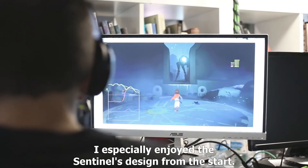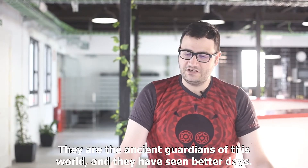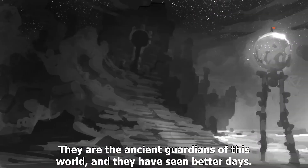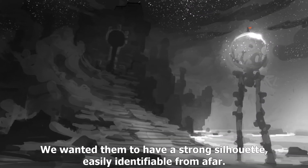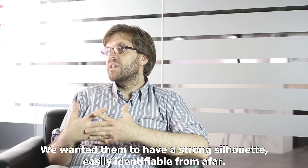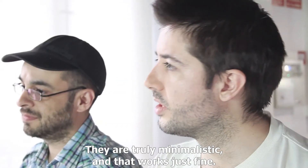A mí particularmente siempre me gustó mucho el diseño del Sentinela. Son los antiguos guardianes de este mundo y han vivido días mejores. Se quería hacer una silueta muy fuerte, para que de lejos se identificaran. Es el no va más del minimalismo, y funciona muy bien.